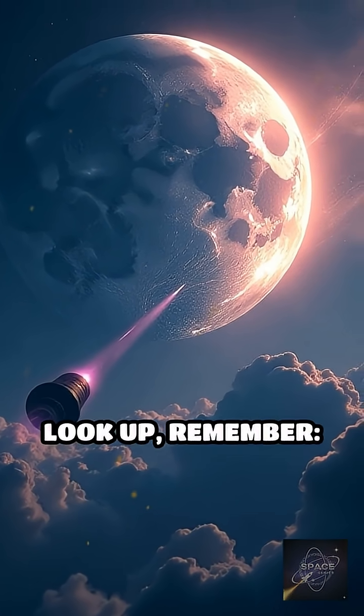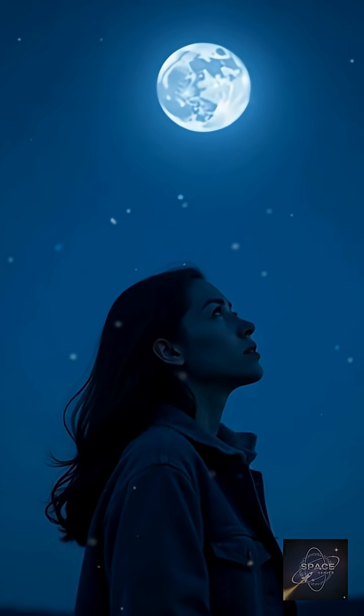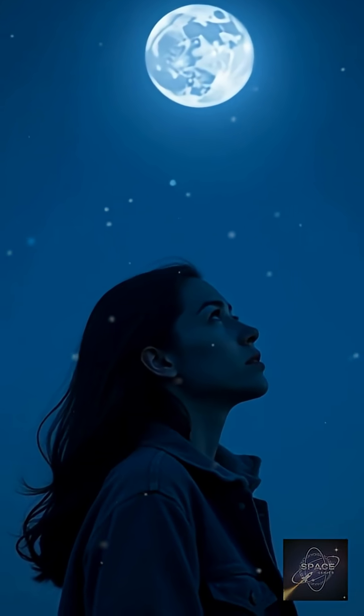So next time you look up, remember — those beautiful swirls are nature's brushstrokes, a mysterious record of the moon's forgotten, dynamic past.